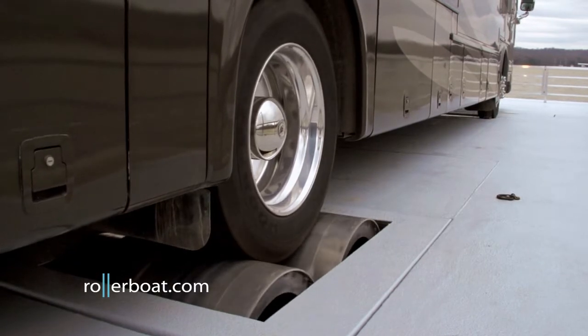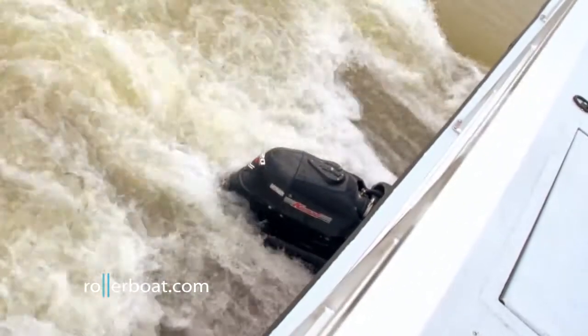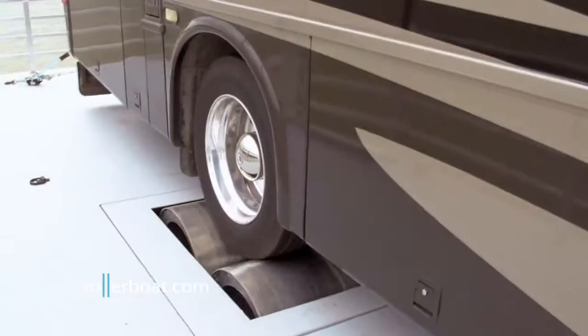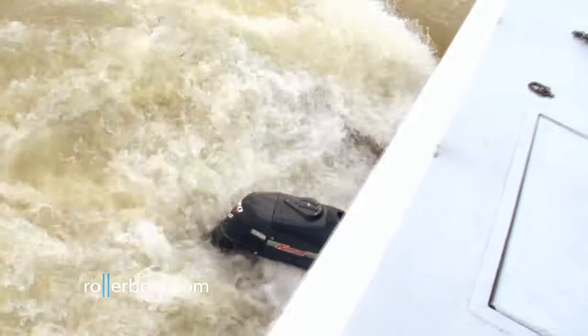Power is transferred from the RV to the power rollers, then through a differential and out to a driveshaft connected to the stern drive. Any acceleration put into the RV — forward or reverse — is transferred to the stern drive.